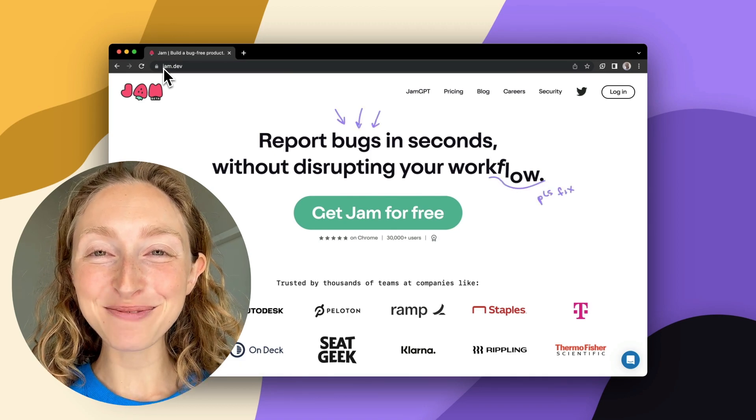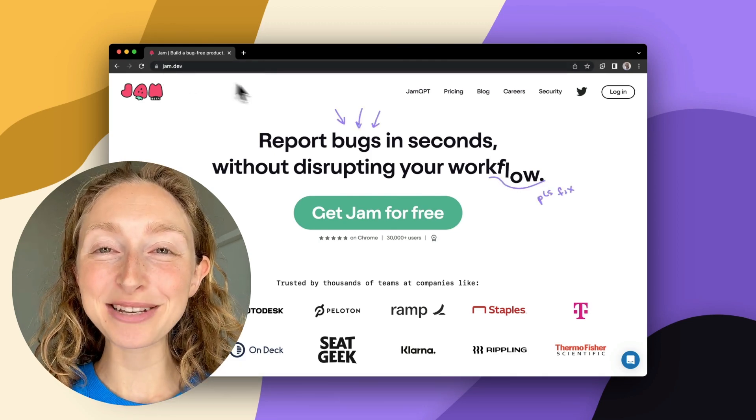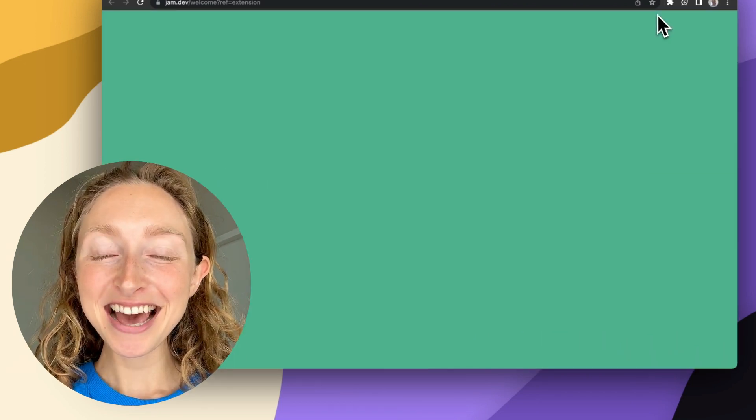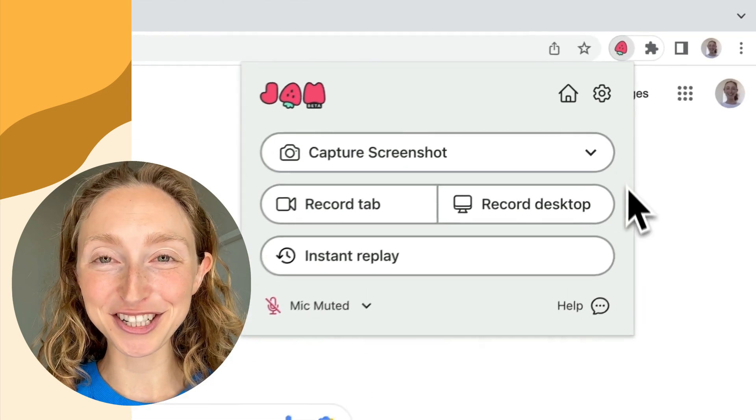Hi, I'm Dani. I'm the CEO of Jam. I'm so excited to show you what we're building to make bug reporting faster for you, faster for engineers to fix bugs, and just overall way more pain-free, frustration-free.